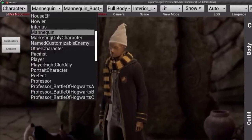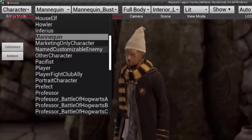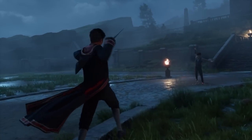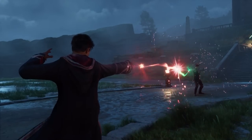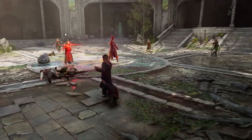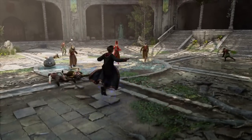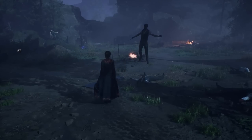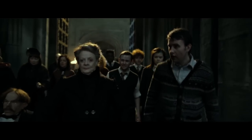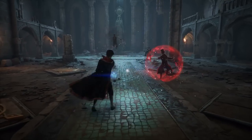A second menu gives us another slew of interesting options — the three most interesting being the Howler, the Player Fight Club ally, and the Professor Battle of Hogwarts. We already knew from leaked code that there'd probably be a fight club, but this confirms we can also fight alongside other witches and wizards. The really interesting thing is these Battle of Hogwarts professors. The Battle of Hogwarts usually refers to Voldemort's attack in Book 7, so perhaps there was also an attack on Hogwarts at the end of Hogwarts Legacy.